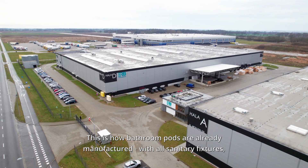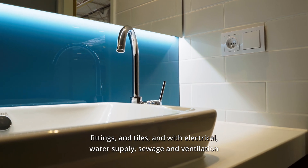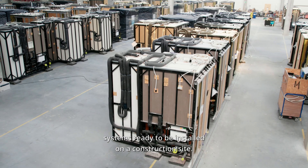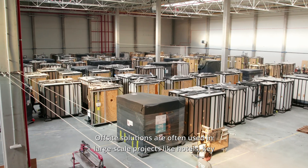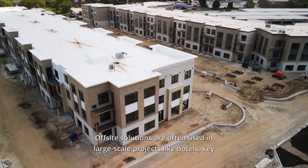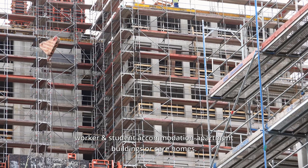This is how bathroom pods are already manufactured, with all sanitary fixtures, fittings and tiles, and with electrical, water supply, sewage and ventilation systems ready to be installed on a construction site. Offsite solutions are often used in large-scale projects like hotels, key worker and student accommodation, apartment buildings or care homes.